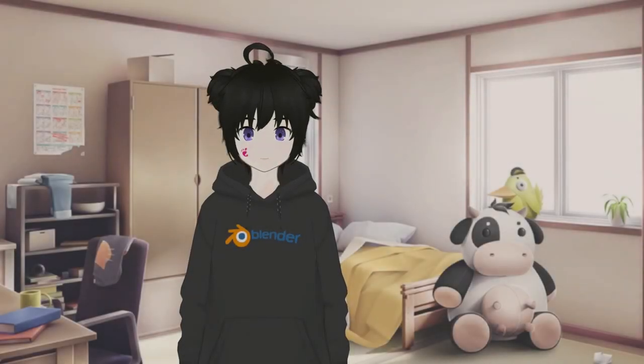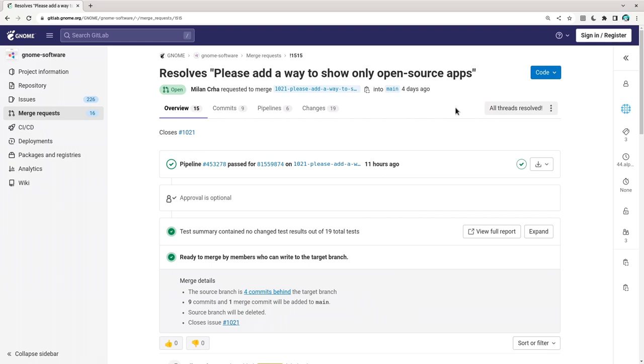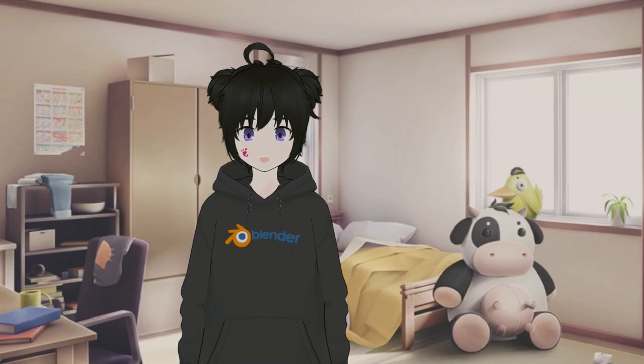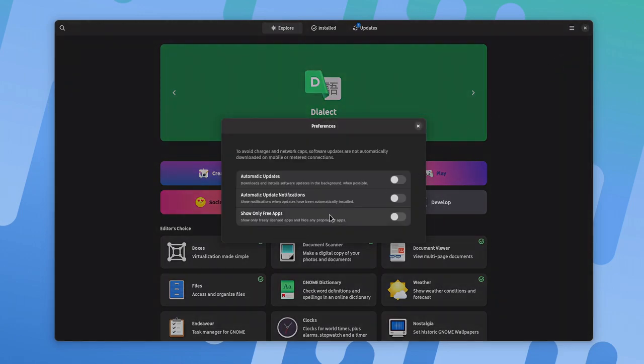Back on Linux, the rule is that most of the apps are open source, or at least they used to be. There's a merge request on GNOME Software for adding an open source license filter — it's really happening. We are now officially to the point we need that, but I'm not sure if it is something we should celebrate for. The filter is located inside the preferences.